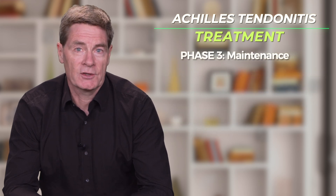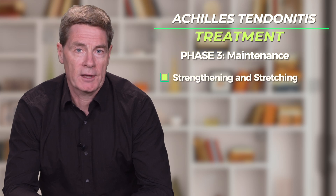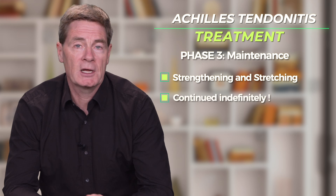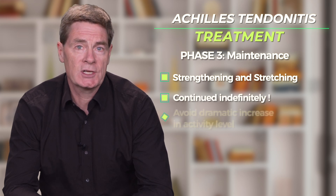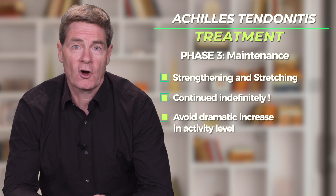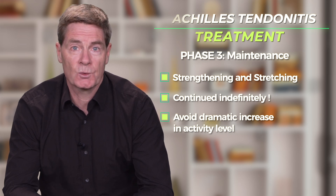Phase 3 of the Achilles tendonitis treatment program is a maintenance phase. Strengthening and stretching of the Achilles and lower extremity muscles should be continued indefinitely. Patients should take care to avoid any dramatic increase in activities which might cause the Achilles tendonitis symptoms to recur.